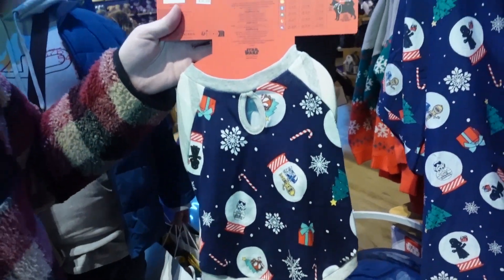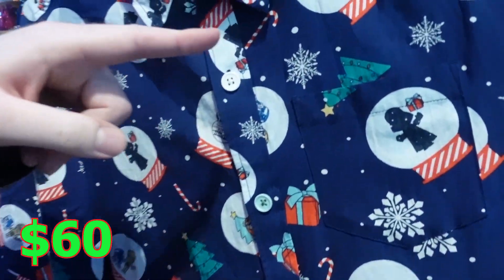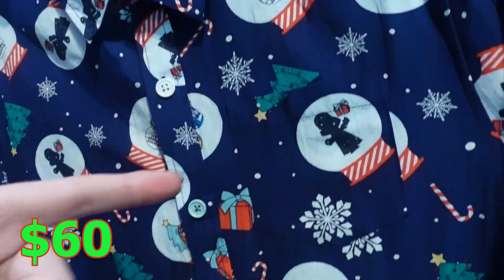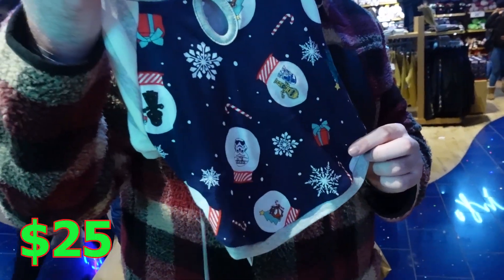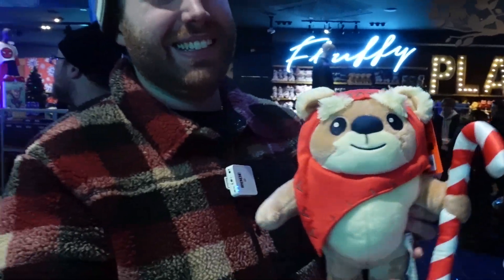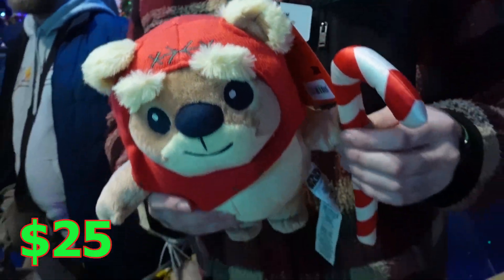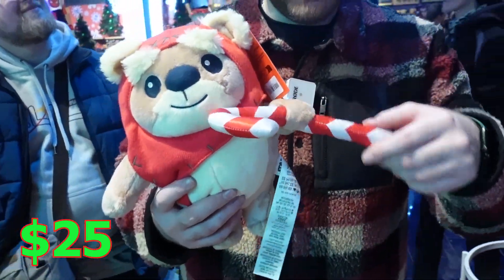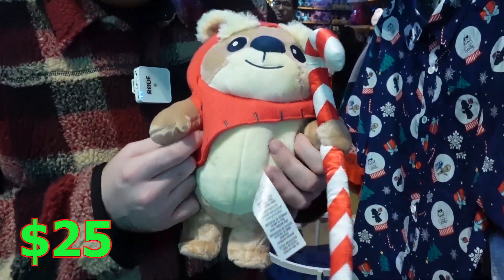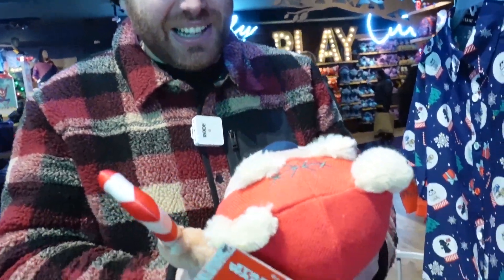If you want to match with your dog, they have cool Star Wars Christmas designs — they're like in snow globes with BB-8, Stormtrooper, Vader, R2-D2, and C-3PO. And they've got a dog version too. $25 — that's nice. And this is an Ewok plush for Christmas. He's got his candy cane, he's ready to munch on it. I love this so much — it's fluffy and squishy.